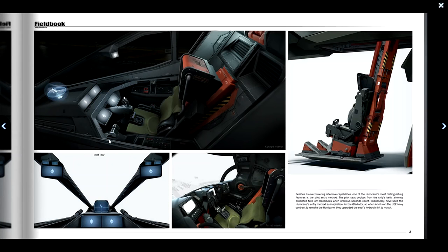You can see the pilot's point of view and the cockpit here. Besides its overpowering offensive capabilities, one of the Hurricane's most distinguishing features is the pilot entry method — the pilot seat deploys from the ship's belly, allowing expedited takeoff procedures when precious seconds count. Supposedly Anvil used the Hurricane's entry method as inspiration for the Gladiator, and when Anvil won the UEE Navy contract to remake the Hurricane, they upgraded the seat's hydraulic lift to match.